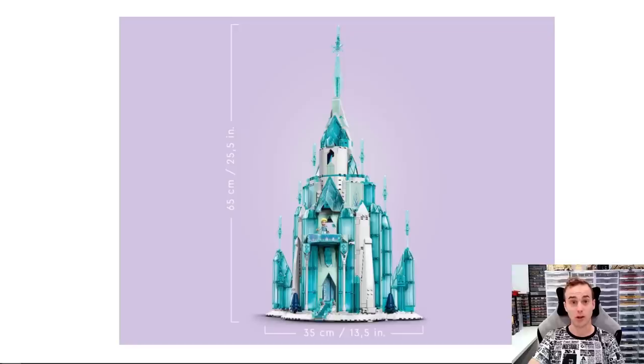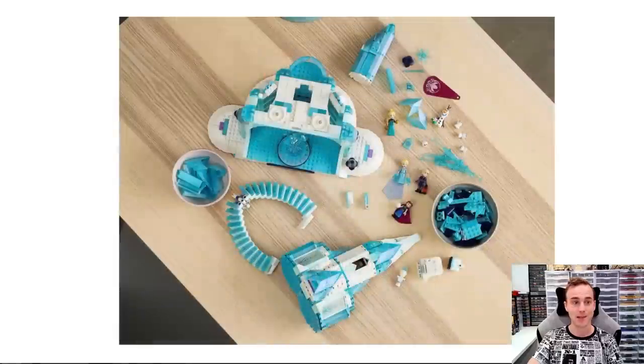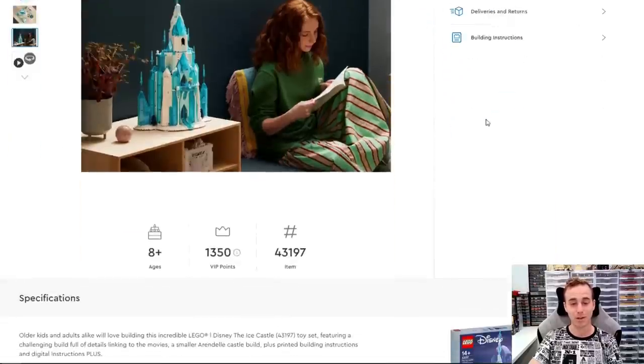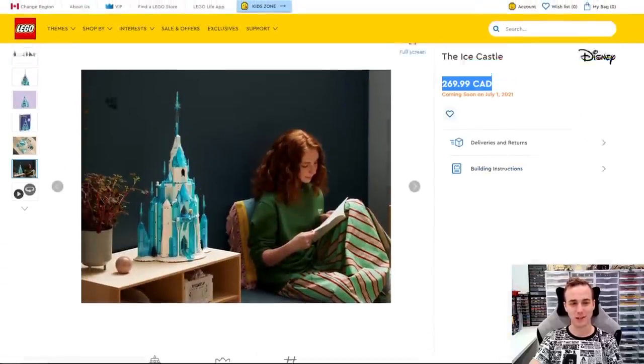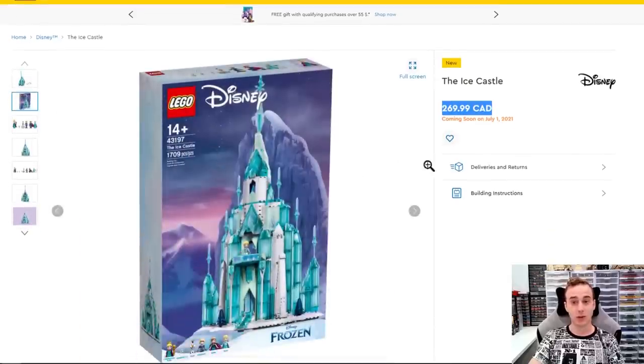It does stand pretty tall though — 65 centimeters or 25 and a half inches tall, and 35 centimeters or 13 and a half inches wide. So it is a fairly decent size, and you can see it placed beside somebody in this lifestyle photo. I do think those trans blue elements used to create the ice castle will look pretty sweet, and it might be better once I actually physically see it. I hope that changes when I see it on display at the Lego store as it comes out on July 1st.